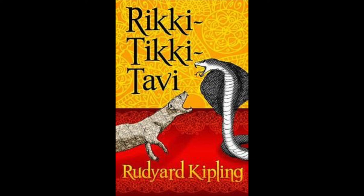Nag knew that too, and at the bottom of his cold heart he was afraid. 'Well,' said Rikki-Tikki, and his tail began to fluff up again. 'Marks are no marks. Do you think it is right for you to eat fledglings out of a nest?' Nag was thinking to himself and watching the least little movement in the grass behind Rikki-Tikki. He knew that mongooses in the garden meant death sooner or later for him and his family, but he wanted to get Rikki-Tikki off his guard. So he dropped his head a little and put it on one side. 'Let us talk,' he said. 'You eat eggs. Why should not I eat birds?' 'Behind you! Look behind you!' sang Darzee.